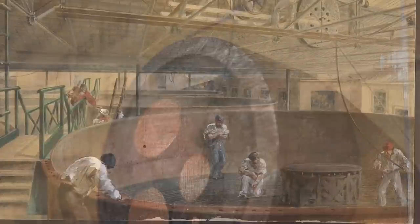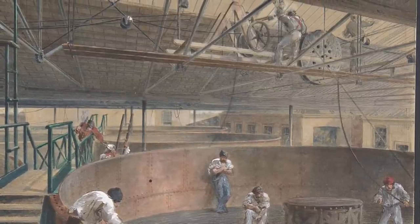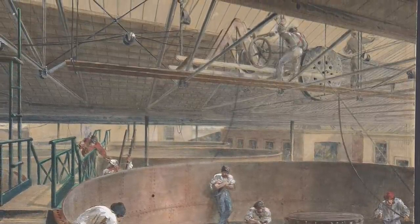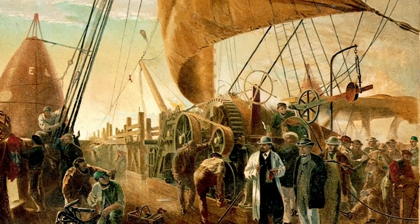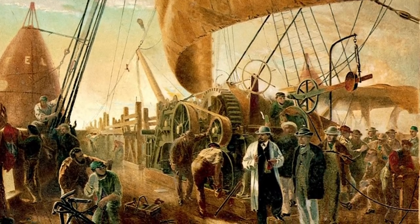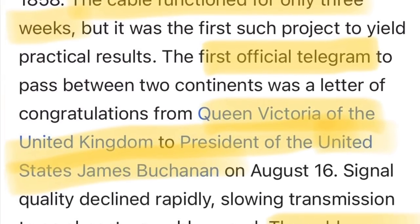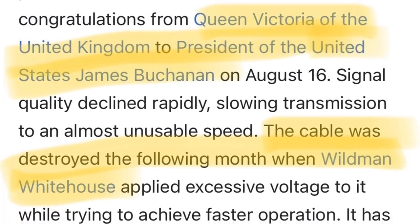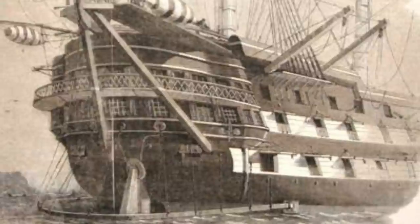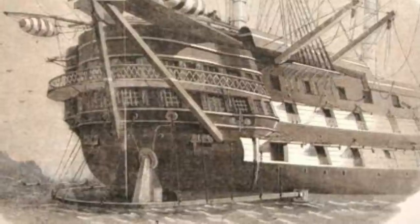They say this telegraph system was constructed in sections, and the first rendition was from 1858, but according to the current narrative that only lasted three weeks. Then they say in 1865, using the SS Great Eastern, they began laying the second rendition of this telegraph system, and this would be the system used for the next 50 years. I find that to be remarkable.